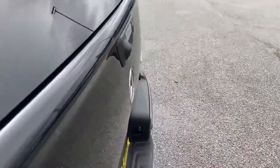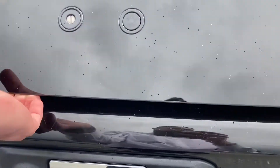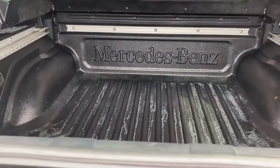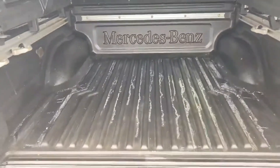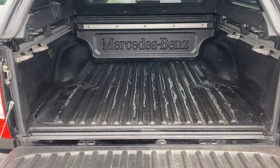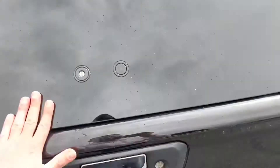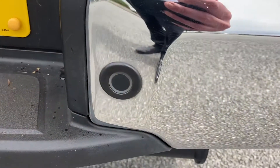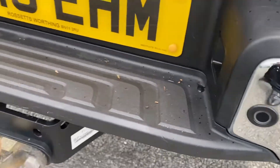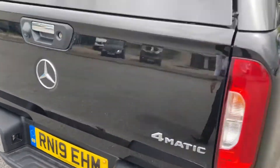Moving around to the back, you do get this splitting tailgate with plenty of space for any tools. The snug top is lockable, so if you have any belongings in the back, you can lock it up to keep them extra secure. You also get reverse parking sensors and a tow bar.